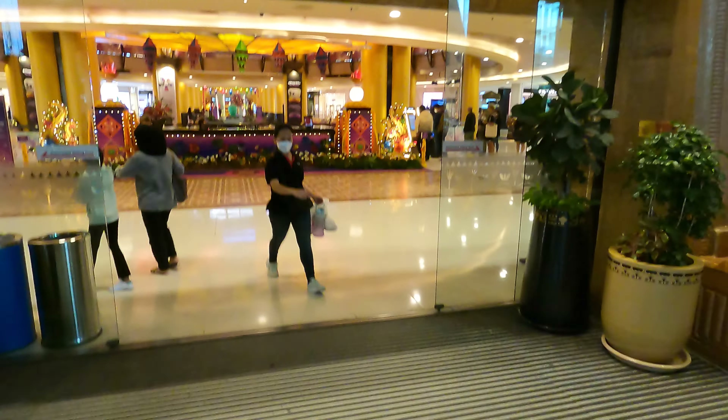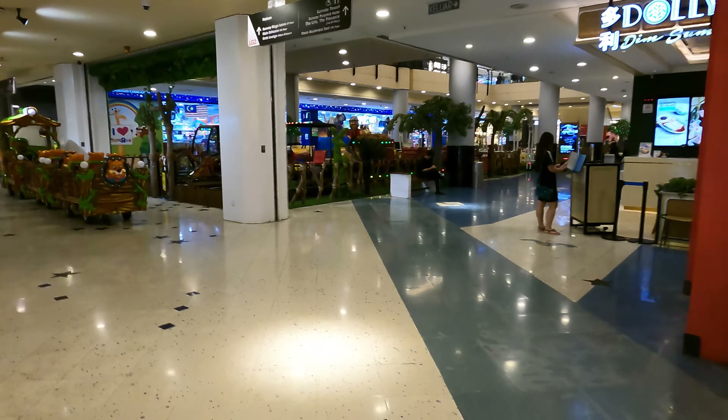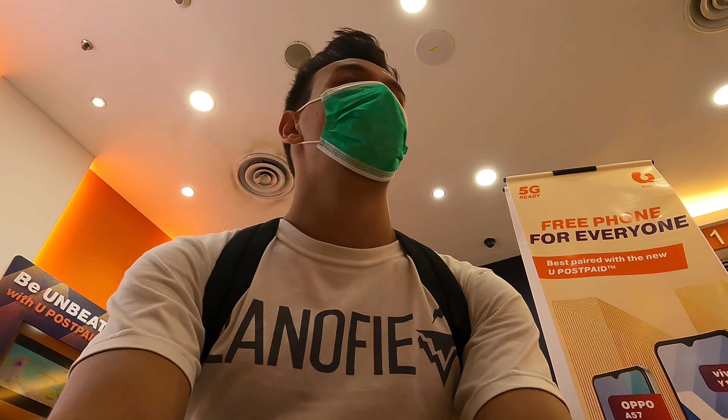First I had to make a quick stop at the mall to exchange some money because I just got here yesterday. I also need to get a SIM card. Got my phone and got my money. We're ready to go.